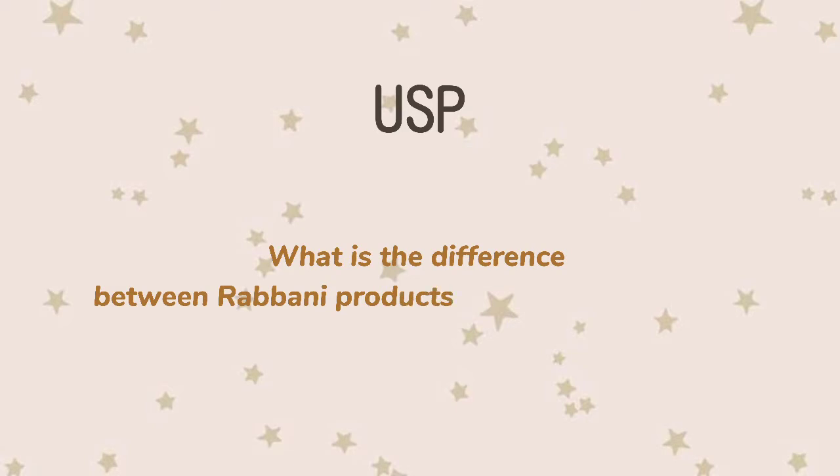Hijab Rabbani is one of the best-selling instant hijab manufacturers in the market. Apart from being good quality, Hijab Rabbani provides many models from children, adolescents, to adults. Many Rabbani customers say that the clothes they sell are modest but still fashionable, with no slip coating. Rabbani's next advantage is quality that appeals to a wide range of customers, as well as competitive prices.